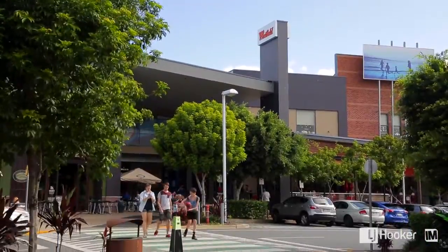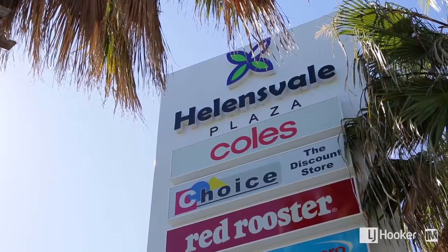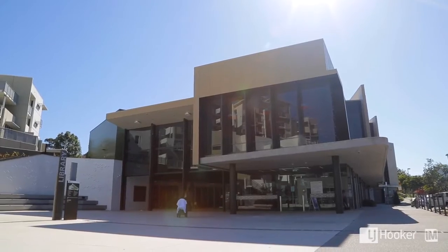You've got Westfield Shopping Centre in the area, a Railway Station, and Helensvale Plaza. This is offering a great opportunity for your family — make sure you inspect it this weekend to avoid missing out.